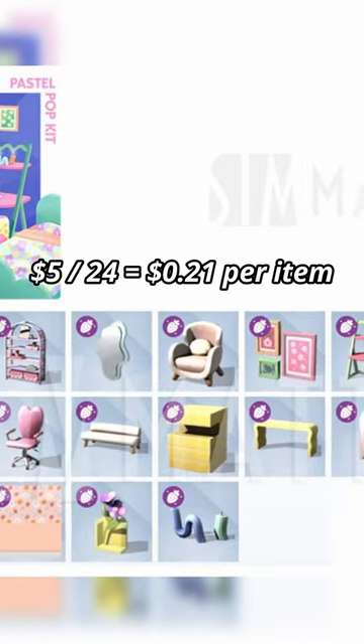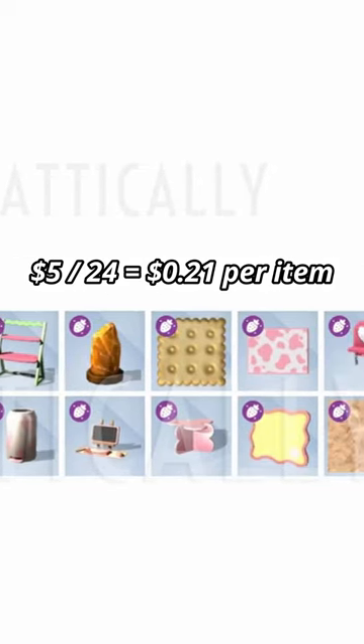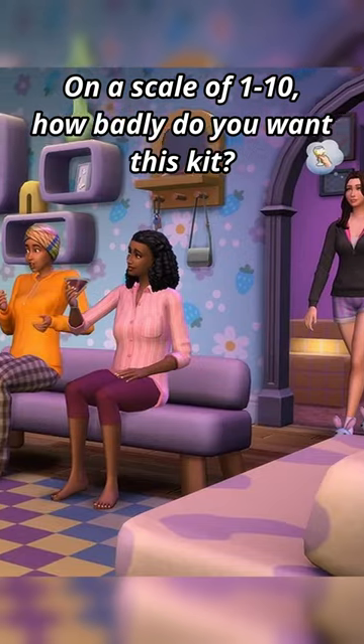Apparently we're getting 24 items in this kit. Some items are jumping out to me like these candles, the funky tiled tables, and this coffee table. Let's pray these also come in black and white swatches.